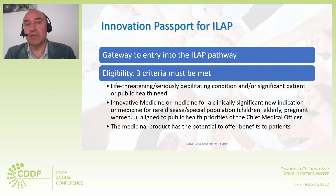So only just one of these needs to be met to satisfy criterion two. And then for criterion three, the medicinal product has the potential to offer benefits to patients.